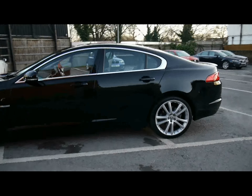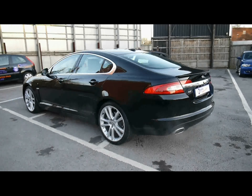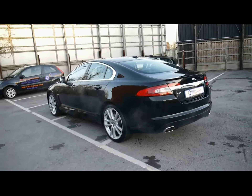Welcome to Imperial Cars. We have a Jaguar XF 3.0L V6 diesel saloon on a 59 plate. This is the S version, so it comes with 275bhp rather than the standard 240. We'll just take a quick look around the car to highlight some of its features and to give you a good idea of the condition as well.